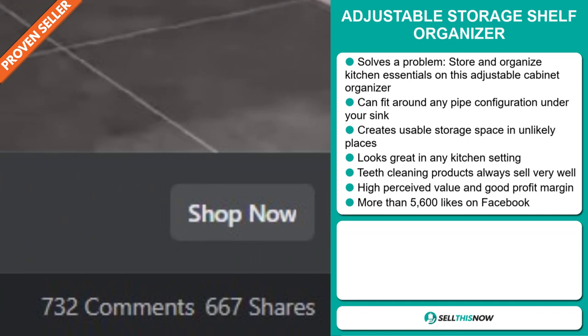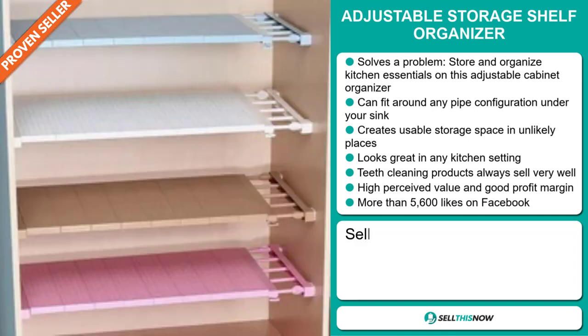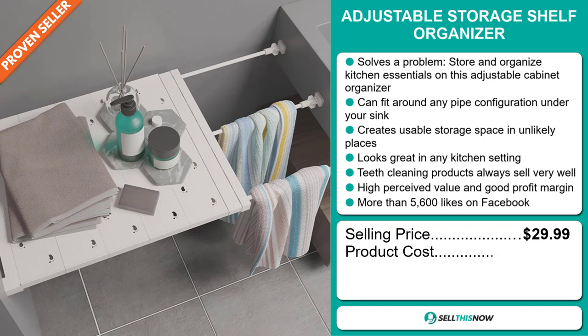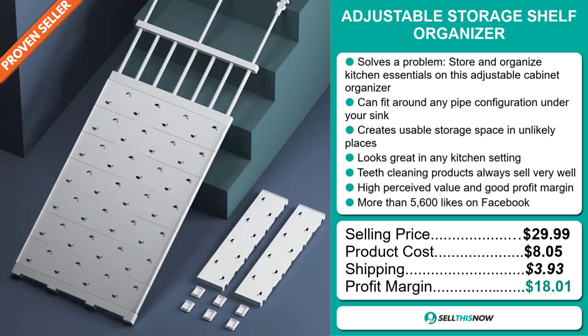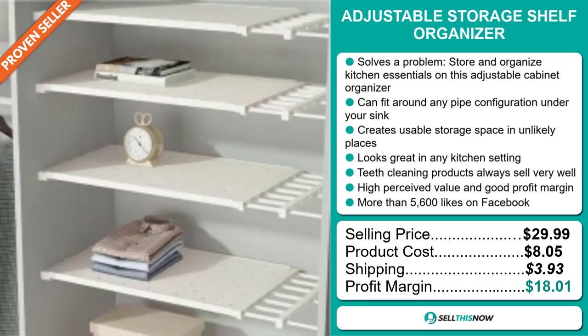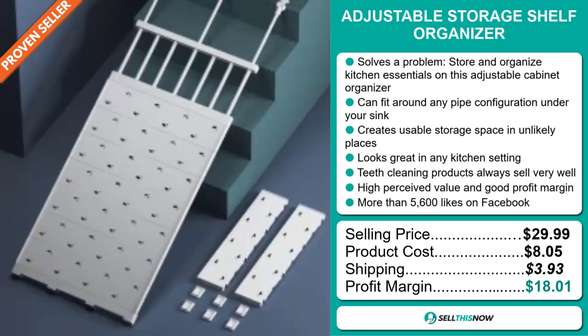The selling price for the Adjustable Storage Shelf Organizer is just under $30, whereas the product cost is only $8.05. Shipping will set you back $3.93, so you're looking at a very good profit margin of just over $18. Sell this now.